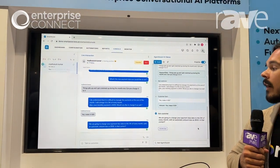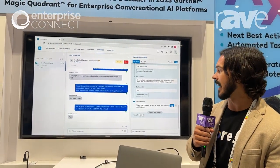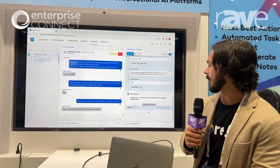We can walk through this entire flow guided by conversational AI, and then at the end, once we've gathered all of the information, we can see if it's helpful or not.